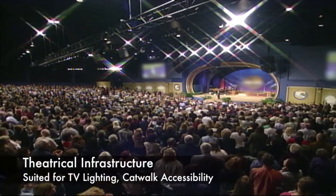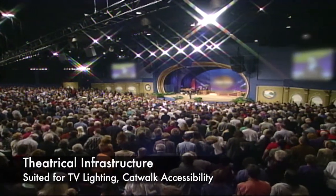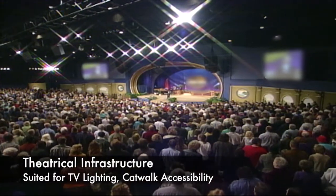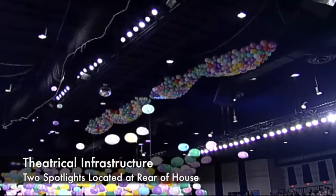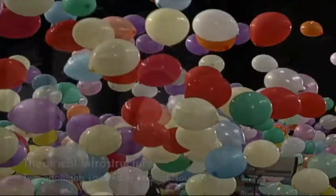The infrastructure is suitable for TV lighting and includes a mid-theater catwalk, as well as an elevated walkway from the back of the house to the backstage area. A spotlight platform is ready to use, including two spotlights at the rear of the house.